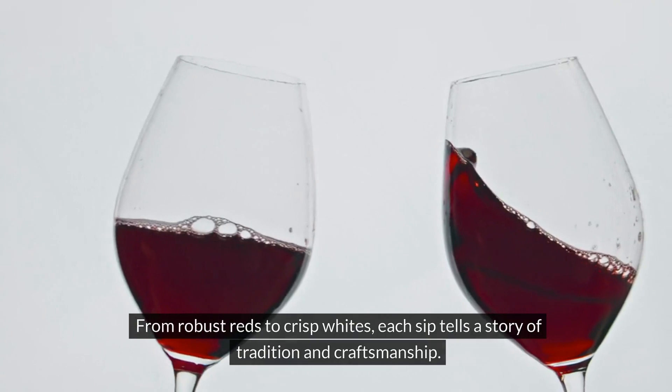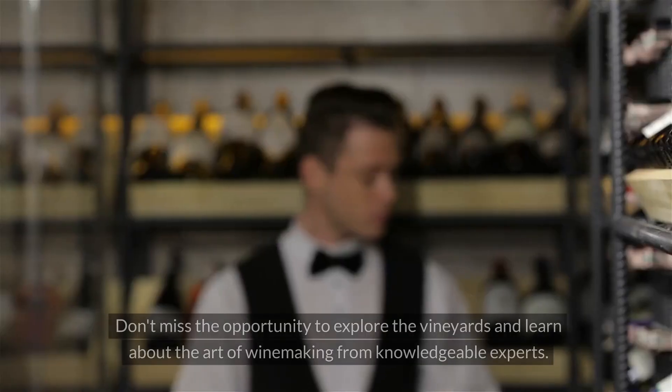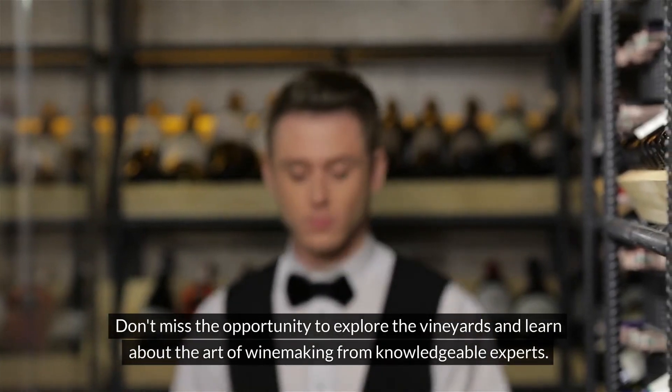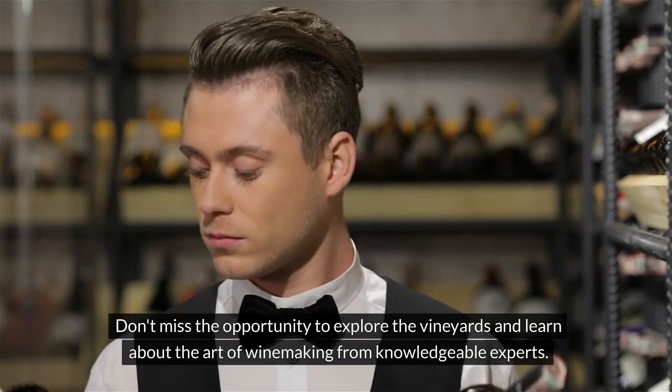From robust reds to crisp whites, each sip tells a story of tradition and craftsmanship. Don't miss the opportunity to explore the vineyards and learn about the art of winemaking from knowledgeable experts.